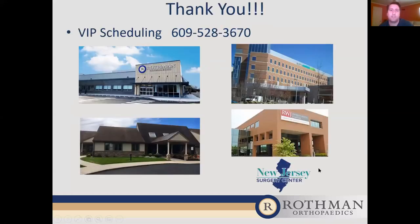And that concludes our talk for this evening. Thank you very much. These are the offices I currently work at in both Hamilton and in Pennington. We perform surgery at Capital Health Hospital, Robert Wood Johnson, and the New Jersey Surgery Center.